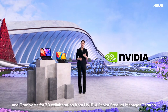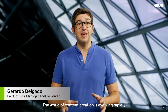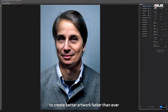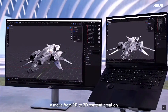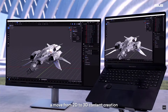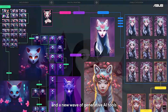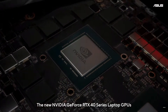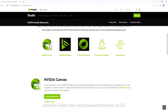NVIDIA Senior Product Manager Gerardo explains how this technology integrates with the latest RTX graphics and Omniverse. Three technology trends are pushing the content creation industry forward: a move from 2D to 3D content creation, real-time video such as streaming on Twitch and TikTok, and a new wave of generative AI tools such as Stable Diffusion and DALL·E. The new NVIDIA GeForce RTX 40 series laptop GPUs together with the NVIDIA Studio platform provide artists the ultimate performance for 3D, live video, and AI content creation.